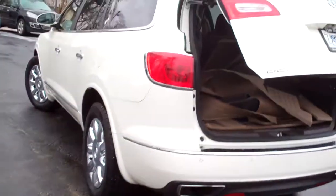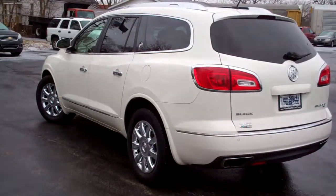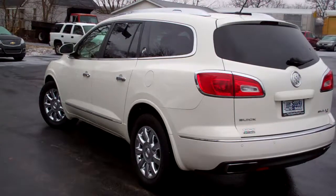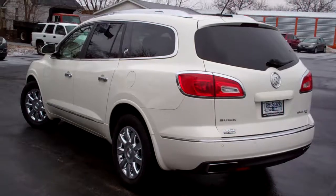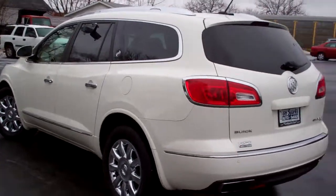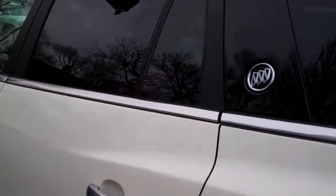Six-cylinder, all-wheel-drive, clean AutoCheck. The car's been serviced here. It's one of our customers — it's a local trade. It does have a little bit of factory warranty left; it's getting ready to expire, but we've checked the car out. It's been well maintained. You can buy this car with confidence.